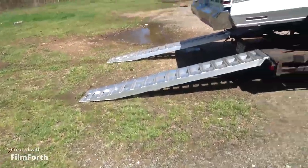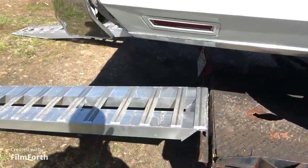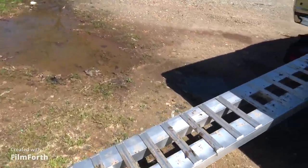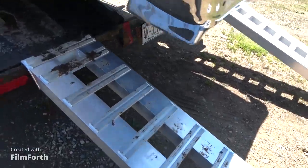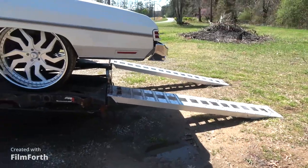All right, YouTube, we back. Got the trailer out. I actually went and bought my ramps — brand new ramps on my trailer. My 53-foot car trailer. And while I was at it, I think that was the time for the test fit.